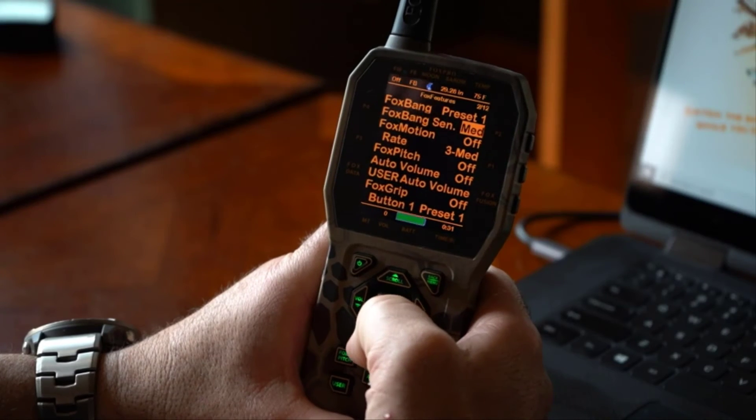Fox Bang has different levels of sensitivity: high, medium, and low. If you're using a smaller caliber rifle like a 17 Hornet or .22, use the higher sensitivity. Fox Bang works as a microphone that detects the gunshot and automatically switches to a preset sound. For heavier guns like a .22-250, go to medium sensitivity. For a Super Magnum or .338 Ultra Mag, switch to low sensitivity. Also keep in mind that because it acts like a microphone, banging the remote against plastic can accidentally trigger Fox Bang.